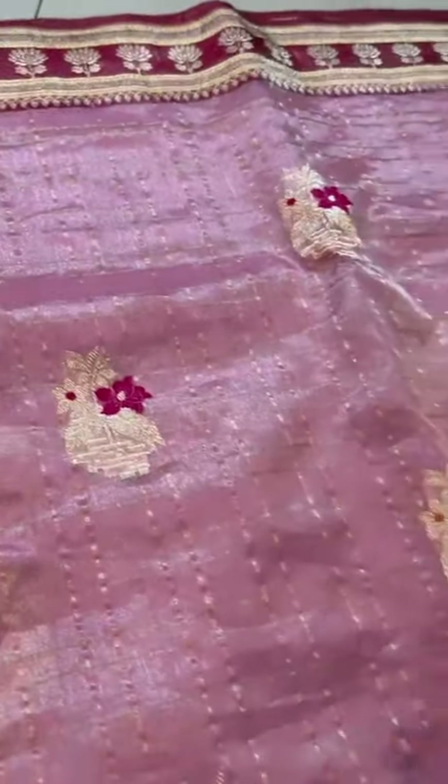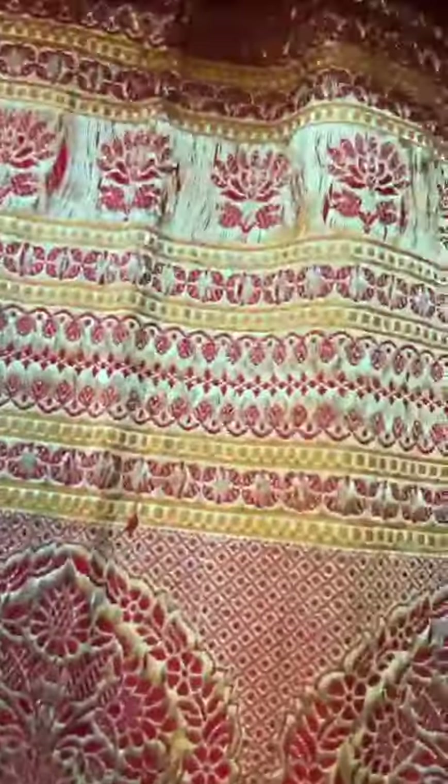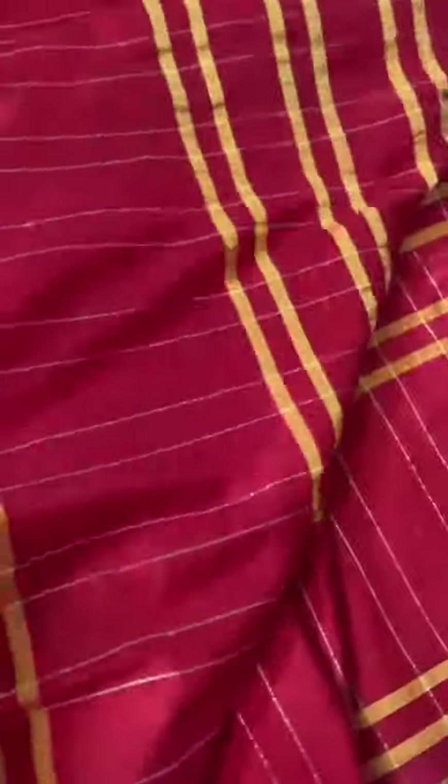3.5-inch top border. Now that's the 14-inch beautiful vintage style kaduwa weave border — and look at the weave, mesmerizing.